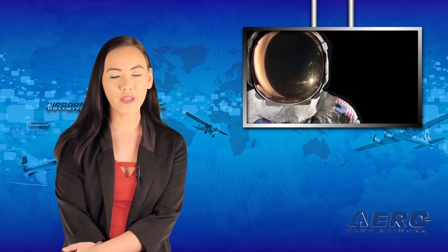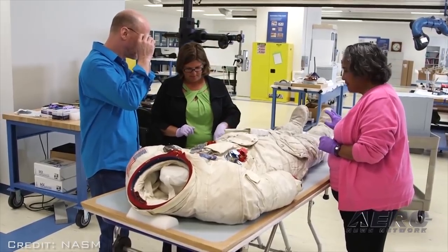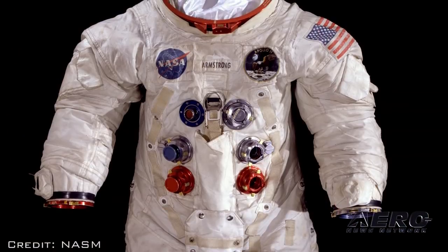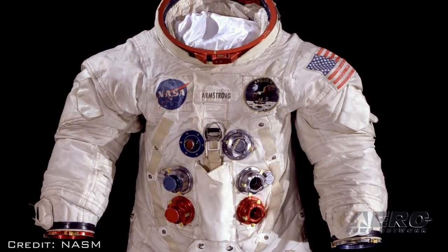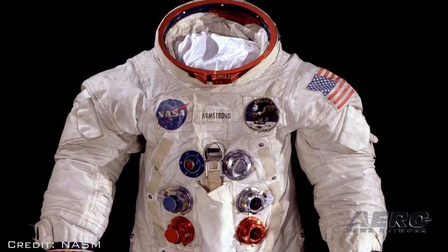The space suit that Neil Armstrong wore on the historic Apollo 11 moon mission is falling apart. While its custodians at the Smithsonian's National Air and Space Museum are trying to preserve it, the suit is showing its age. The main culprit is a layer of neoprene embedded in the fabric of the suit — a material used to make wetsuits that over time hardens and becomes brittle.